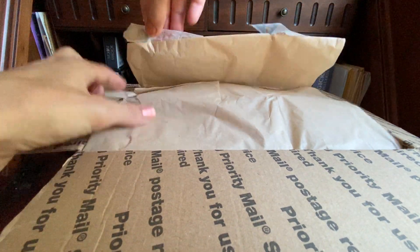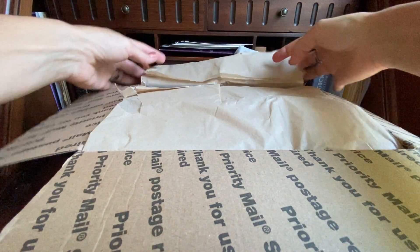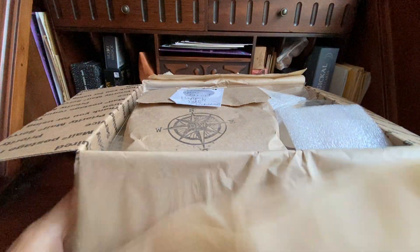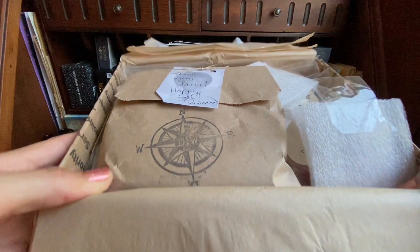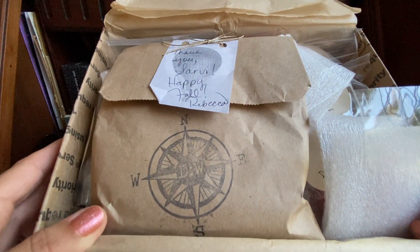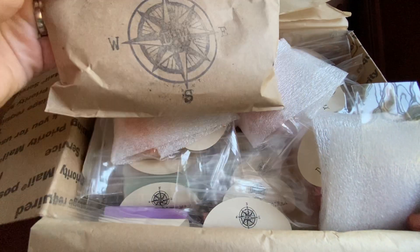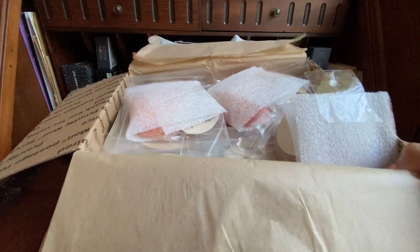This is what it looks like when you first get it. I saw some other YouTubers and saw that this is the sample pack, so I will do that last.